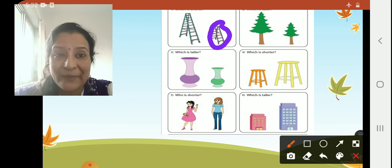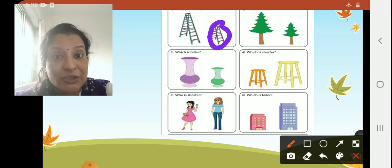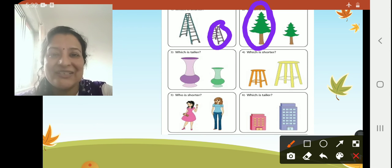Now number two — we have to circle which is the taller tree. Place your finger fast. Everybody got it right. This is a tall tree.